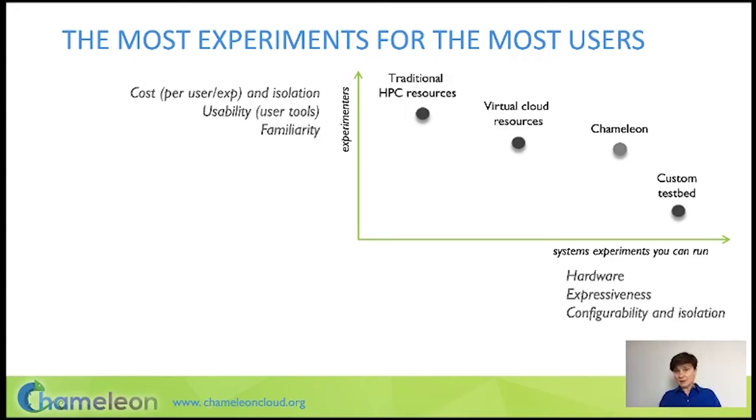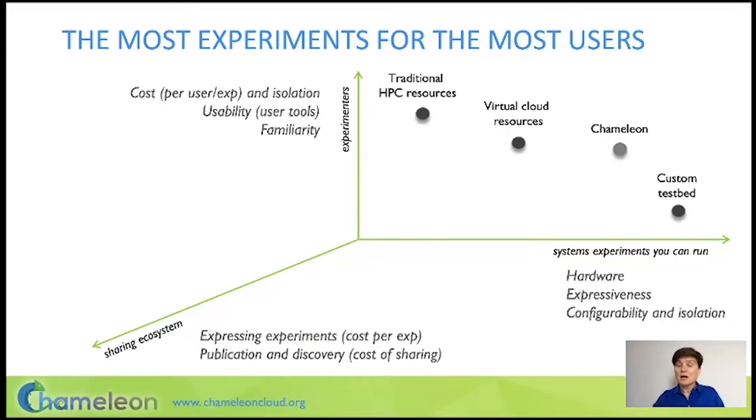That is what we were thinking when we started out with the testbed. What we learned during operating the testbed is that there is in fact a third dimension that increases the efficiency of research on the testbed — how well we can orchestrate sharing between our users. The factors that support that are how well you can package experiments and how well you can support their publication and discovery.